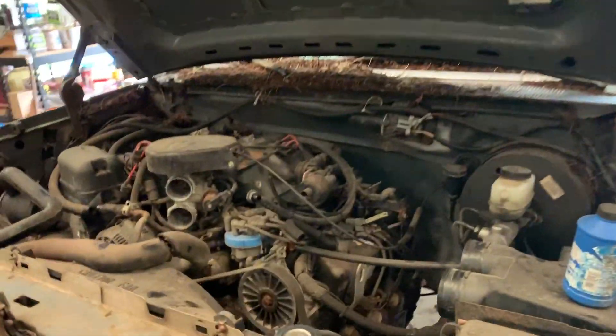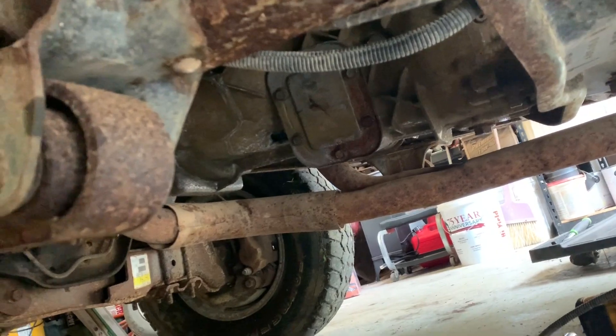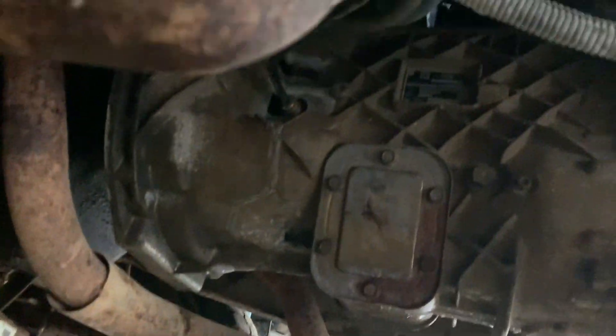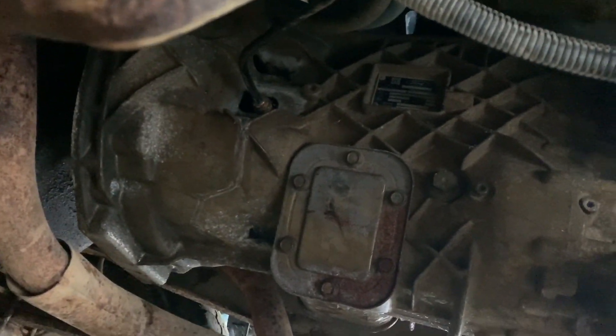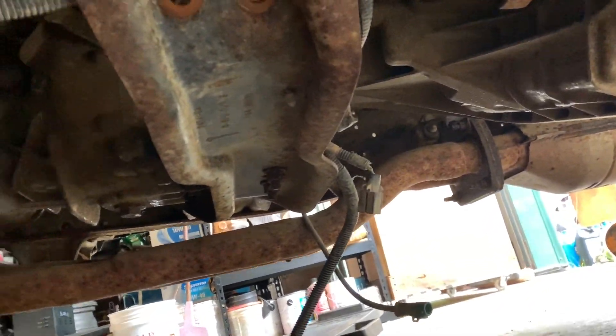We got all the hoses cut to pull the engine, because Sean wants to keep the engine. Everything's disconnected here. I need to get the transmission bell housing bolts, and then the transmission mount pulls right there, and then we drop the drivetrain.